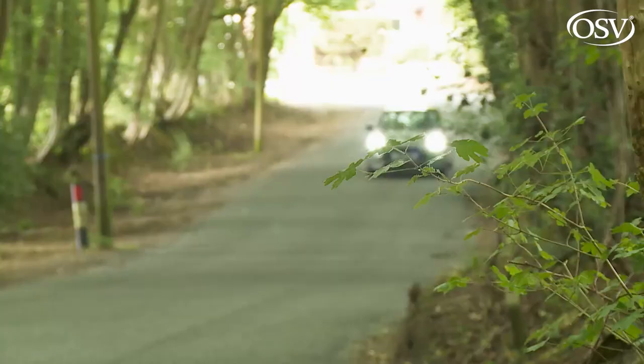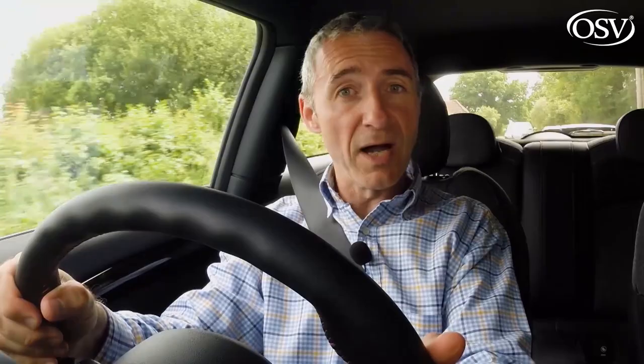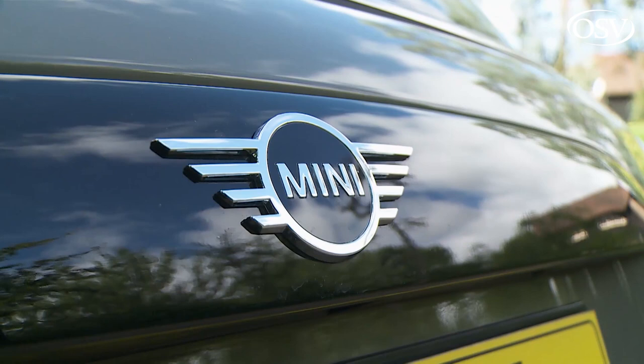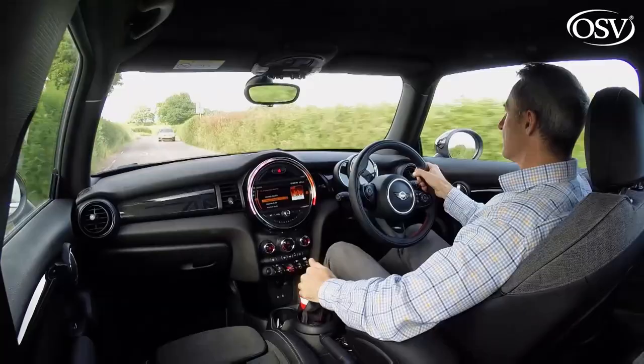They'll also appreciate how surprisingly capable this third generation model is as a long-distance journey companion, provided they've taken on board the suspension spec caveats mentioned earlier. Impressive refinement helps enormously — the engines are quiet and smooth, and noise from both wind and tyres is well kept in check, to the point where Mini claims this design is up to four decibels quieter than its predecessor. But the Mini never misses an opportunity to remind us of its tradition for go-kart handling, and this car still delivers that.